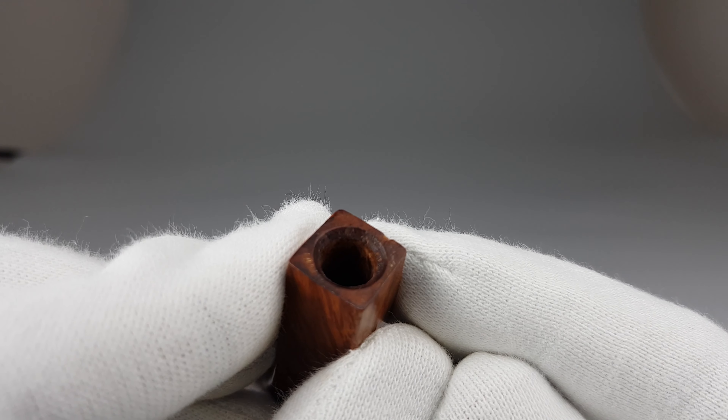Small dent there on the shank — I honestly just noticed it right now. You can see how tiny it is, but it's still there, so I'm going to update that in the listing as well. Small dent on the very edge right there.